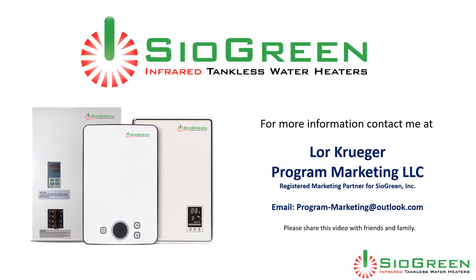Thank you for taking the time to learn more about Cyagreen infrared tankless water heaters. My name is Laura Krieger at Program Marketing, LLC, a registered marketing partner for Cyagreen, Inc. You can contact me at program-marketing@outlook.com, and please feel free to share this video with friends and family.